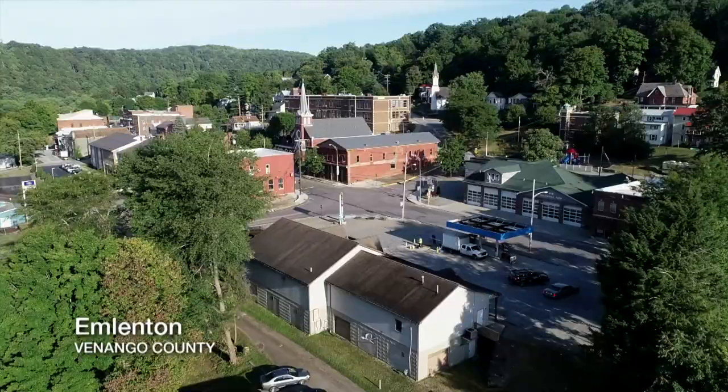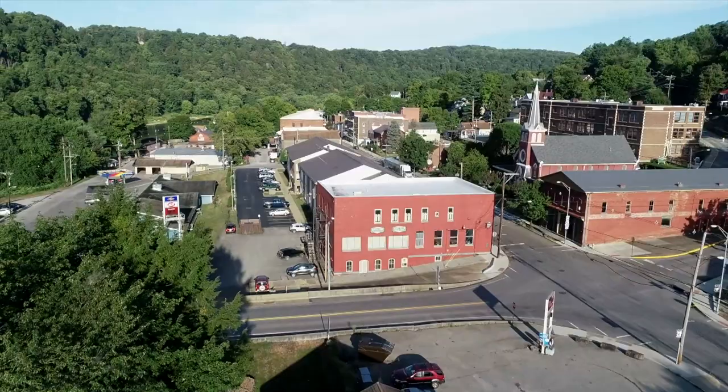Emlenton is a small town in southern Venango County. It's in the northwestern part of Pennsylvania. It's a beautiful little town right along the Allegheny River. There are lots of trees, not a lot of people, but it's a beautiful place.